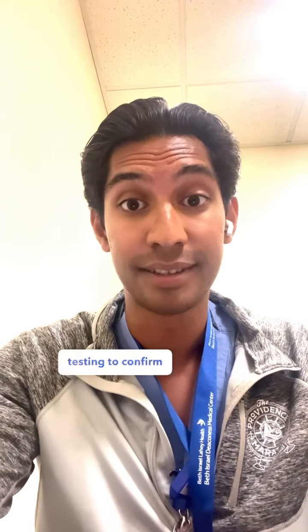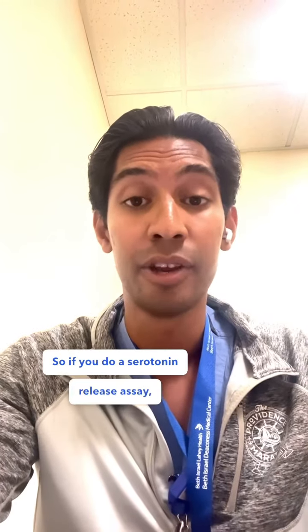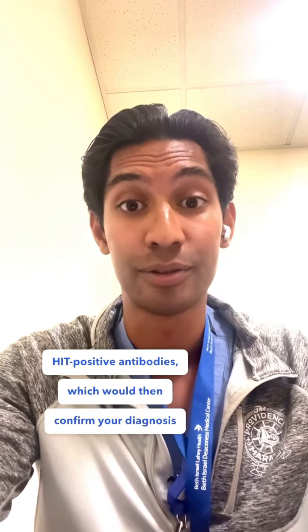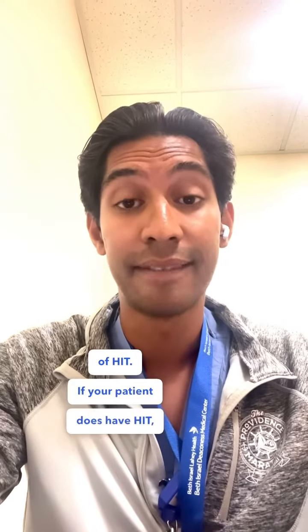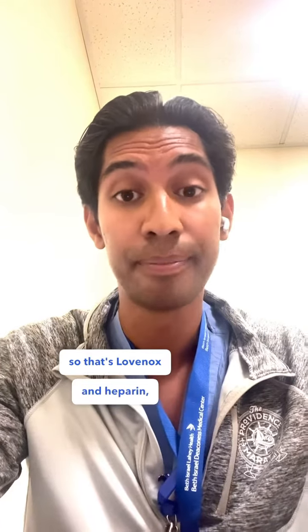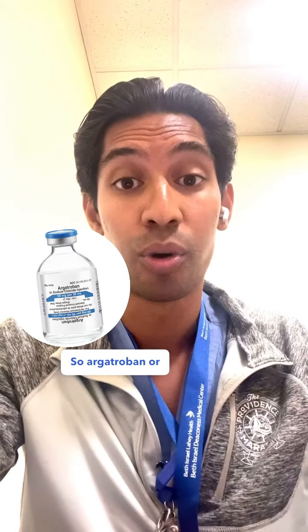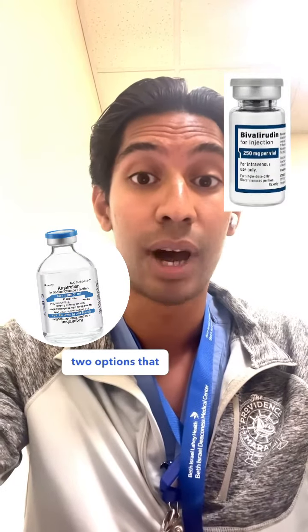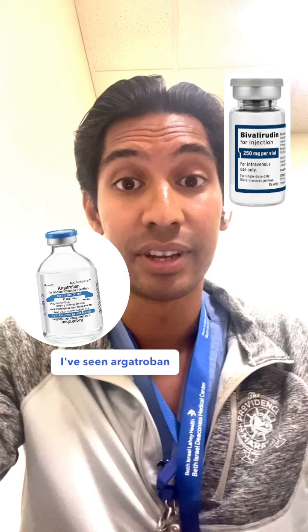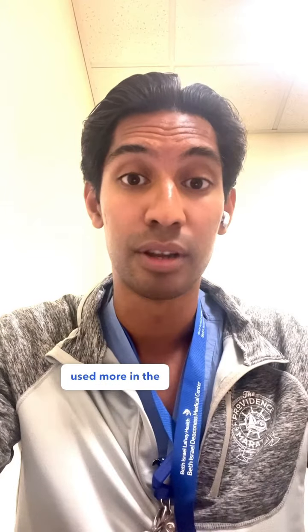Ultimately, you'll need laboratory testing to confirm the diagnosis of HIT. A serotonin release assay looks for HIT-positive antibodies, which would confirm your diagnosis. If your patient does have HIT, you obviously want to avoid heparin products — so that's Lovenox and heparin. You can use direct thrombin inhibitors instead. Argatroban and bivalirudin are our two options; argatroban is used more commonly, while bivalirudin is used more in the procedural setting.